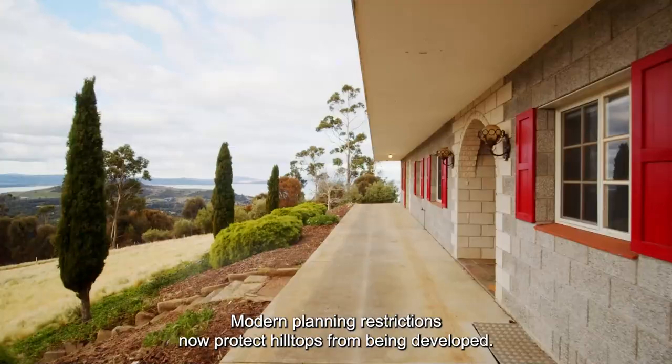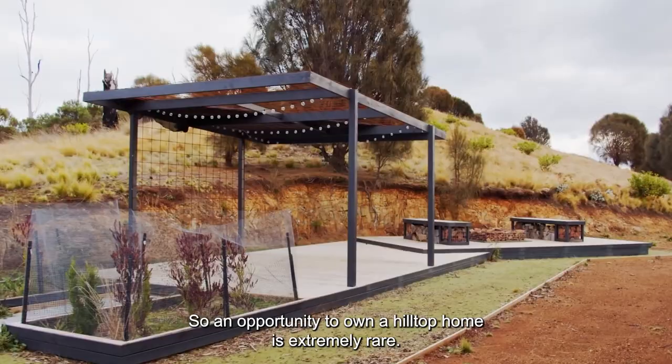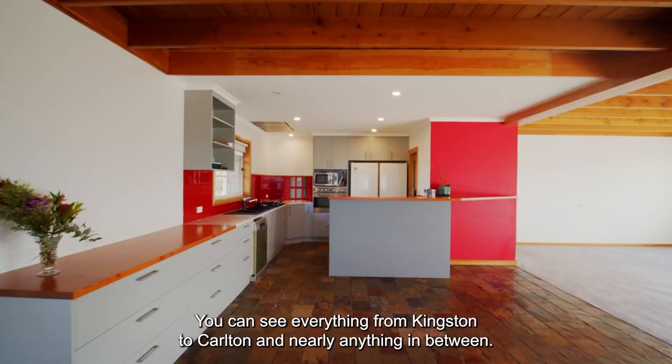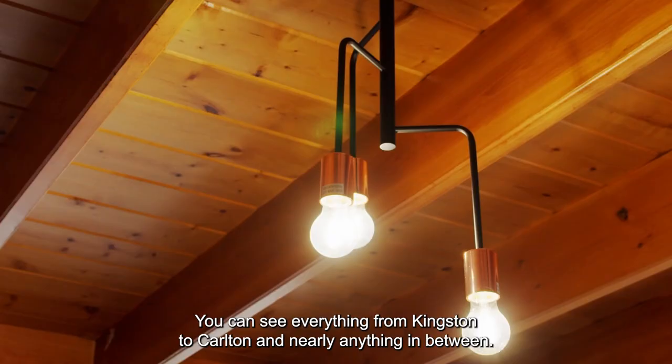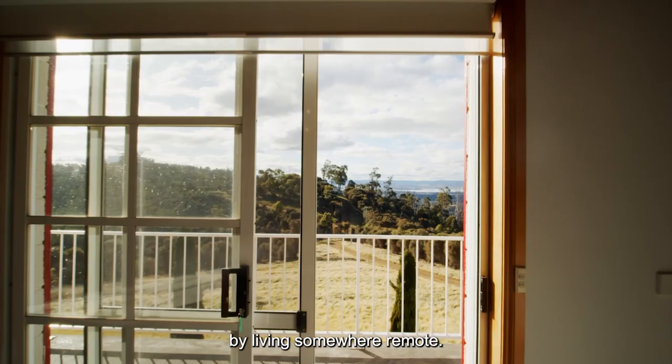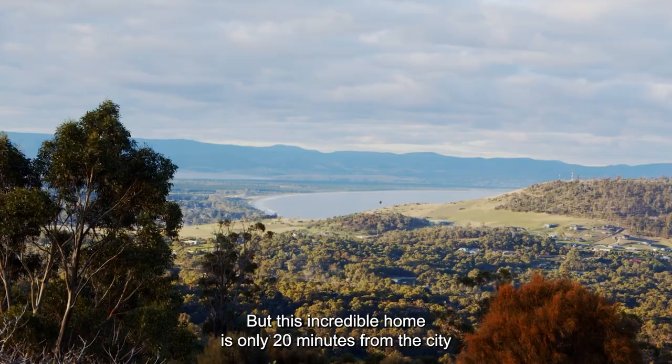so an opportunity to own a hilltop home is extremely rare. You can see everything from Kingston to Carlton and nearly anything in between. And these natural wonders are usually only found by living somewhere remote, but this incredible home is only 20 minutes from the city.